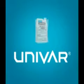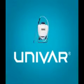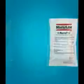Did you know that Univar offers its own line of pest management products and equipment? It's called Masterline, and it covers a broad range of professional supplies, from insecticides and rodent control products to spray equipment, bird spikes, and insect light traps.